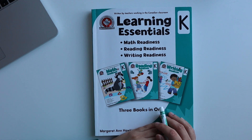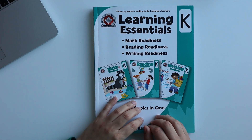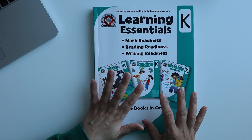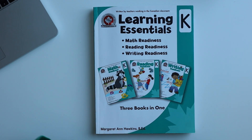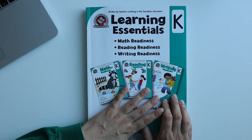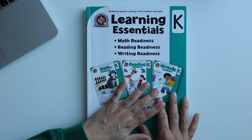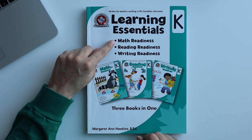Hey guys, welcome back to our YouTube channel. I hope you all are healthy and safe. Many people were requesting that I share the curriculum and books with you. It is not necessary that if you are coming here it will be useful for you, but you will get many ideas from this book. This is a three-in-one book with worksheets for math, reading, and writing. In today's video I am going to share the content of math.